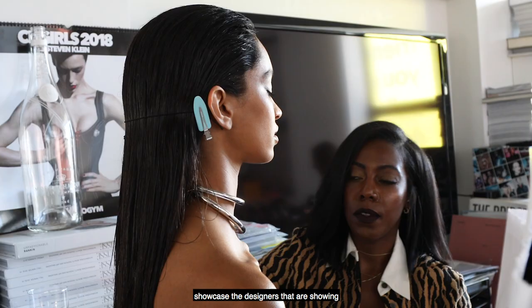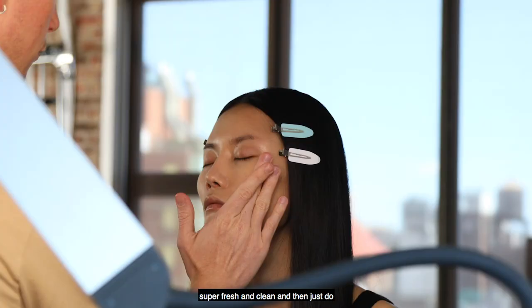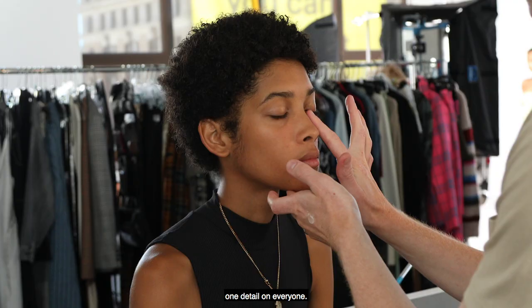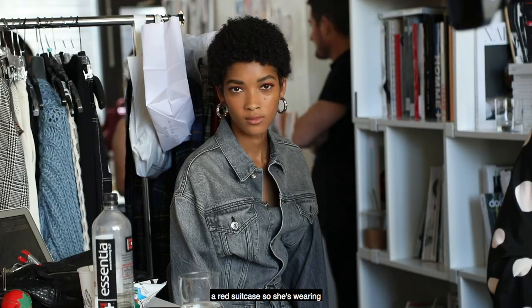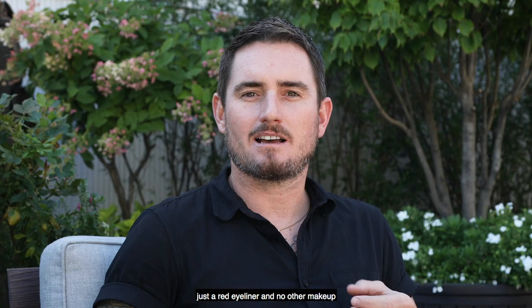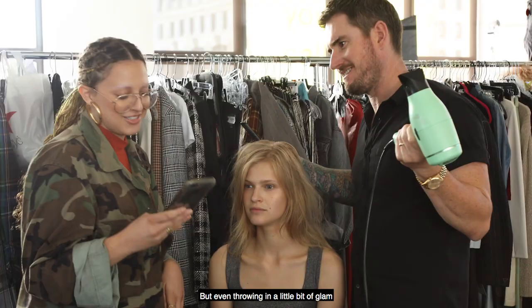So for today, a lot of the looks have got a little bit of a pop art element. I wanted to keep everything super fresh and clean and then just do one detail on everyone. One of the girls has a red suitcase, so she's wearing just a red eyeliner and no other makeup. We're doing a lot of center parts, some sleek hair, some softer textured looks, but even throwing in a little bit of glam with some wet look as well — still very 90s.